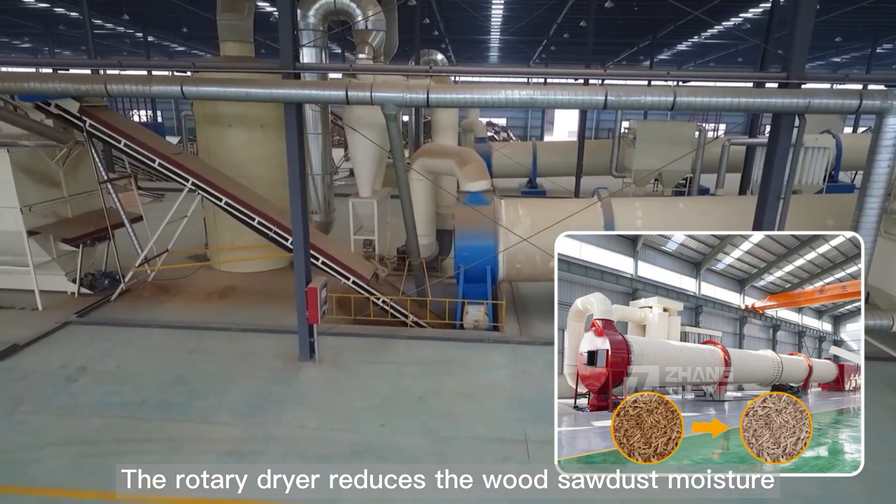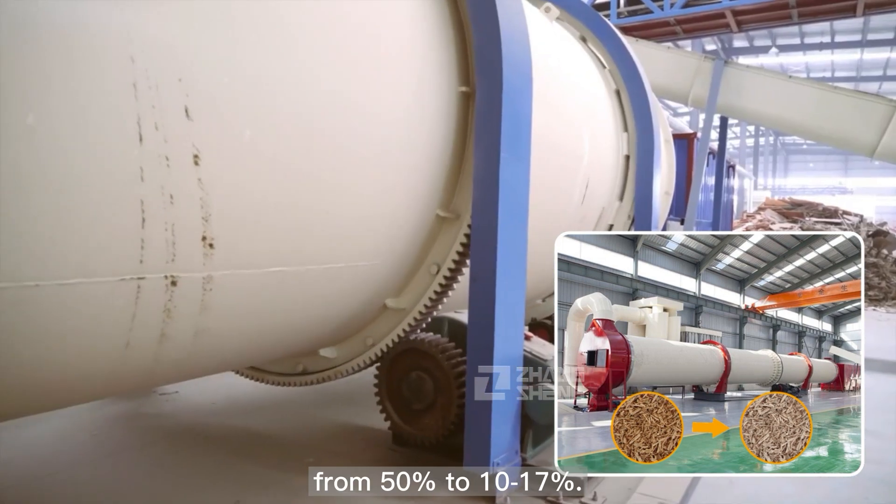Drying Process: The rotary dryer reduces the wood sawdust moisture from 50 percent to 10 to 17 percent.